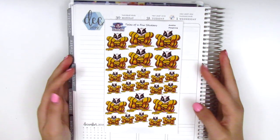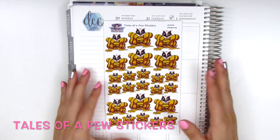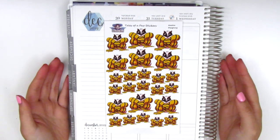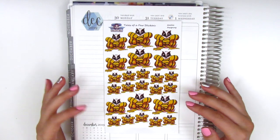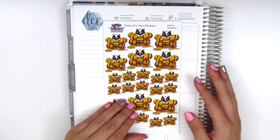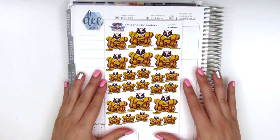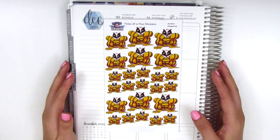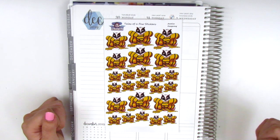The last shop that I have for today is called Tales of a Few Stickers and the shop owner's name is Jessie. She was so sweet and she reached out to ask if she could send me some things to try out, and of course I was more than happy to because I love trying out new shops. She does hand draw everything and she has these really intricately and beautifully drawn characters. I think she sent along a couple different character sheets, so I really want to share that with you guys. She also included a coupon code — it's going to be Sherry20 for 20% off. I will include it down below, but make sure you check out that code.